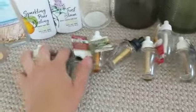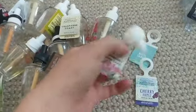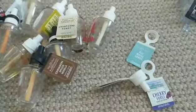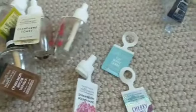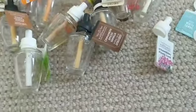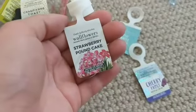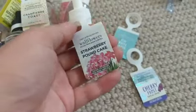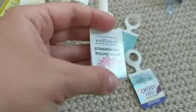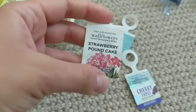I'll go through all of my wallflowers because I have a ton. I'll first read off the ones that are in my wallflower plugs right now but running out any day. This one is Strawberry Pound Cake — a fan favorite for Bath & Body Works. It smells really good. The wallflower was very strong for the first week, and then it kind of died down like they always do.